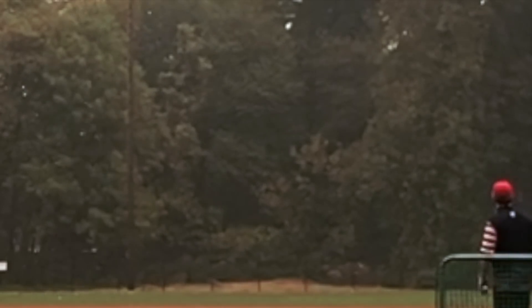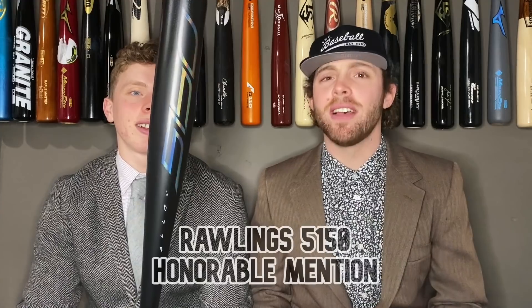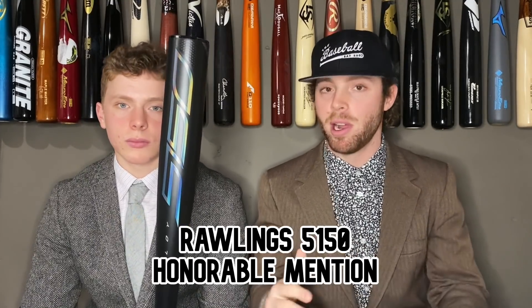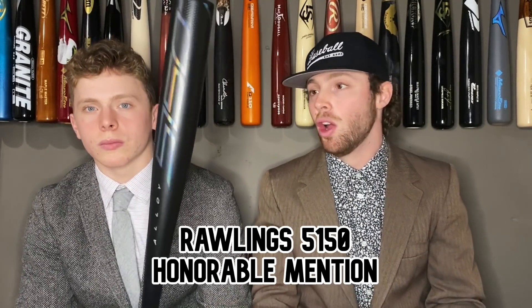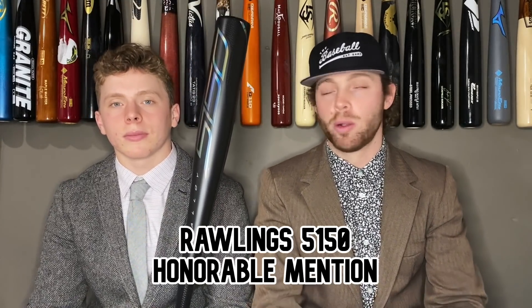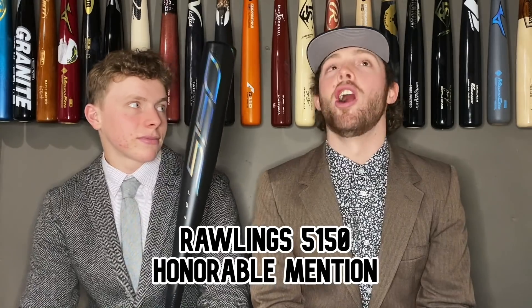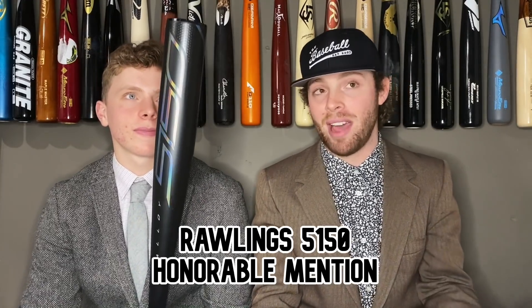First up, we got the Rawlings 5150 BB core — this is the 2021 version. The Rawlings 5150 is a really really solid, slept-on, underrated BB core that's honestly really cheap. You can get the 2020 for like 170 bucks or even less. Really good sweet spot, great power, not too overpowering as far as swing weight goes. For a one-piece, this is kind of all you can ask for — good forgiving sweet spot, smokes the ball. It made it all the way to the final four of one-piece BB core bat madness. It was the best Rawlings BB core of this year.